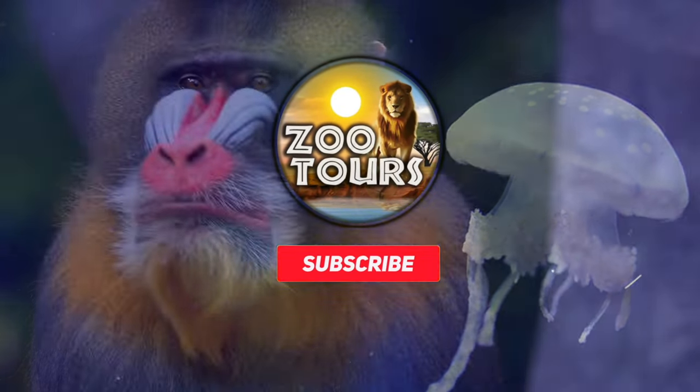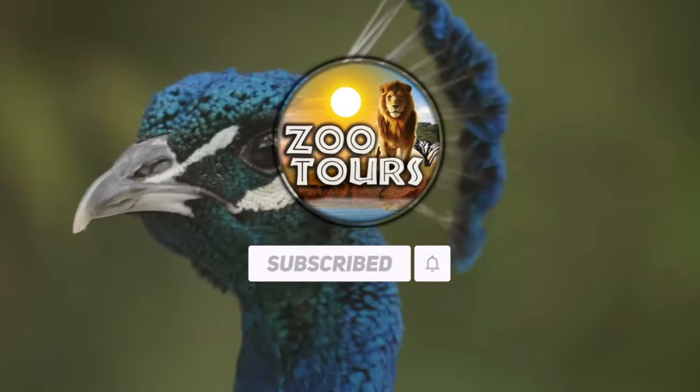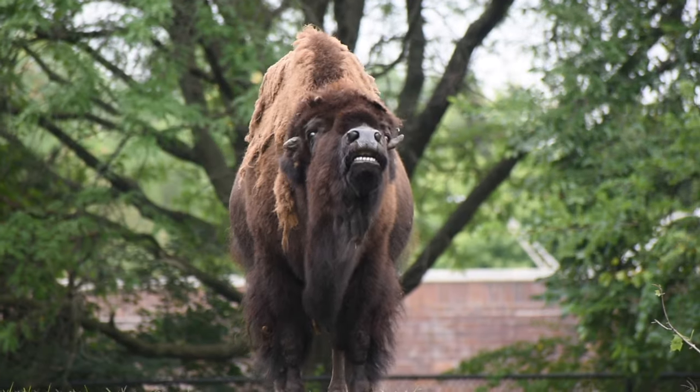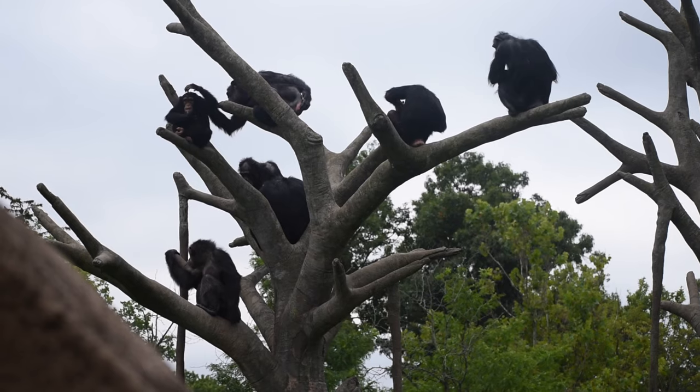You're watching Zoo Tours, the channel that takes you on a virtual field trip to the zoo. Hello, hello zoo enthusiasts and zoo travelers.